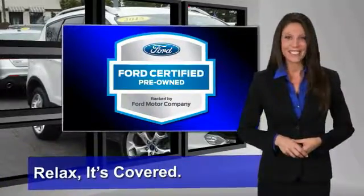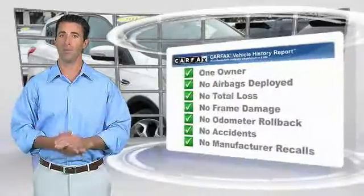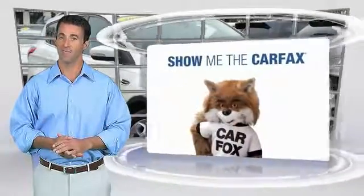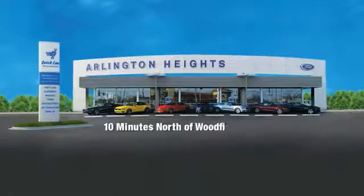Relax, it's covered. See your dealer for details. This is a one-owner vehicle with the Carfax Vehicle History Report. Be sure to find a complimentary copy of this report online or contact the dealership. This vehicle qualifies for the Carfax Buy Back Guarantee.